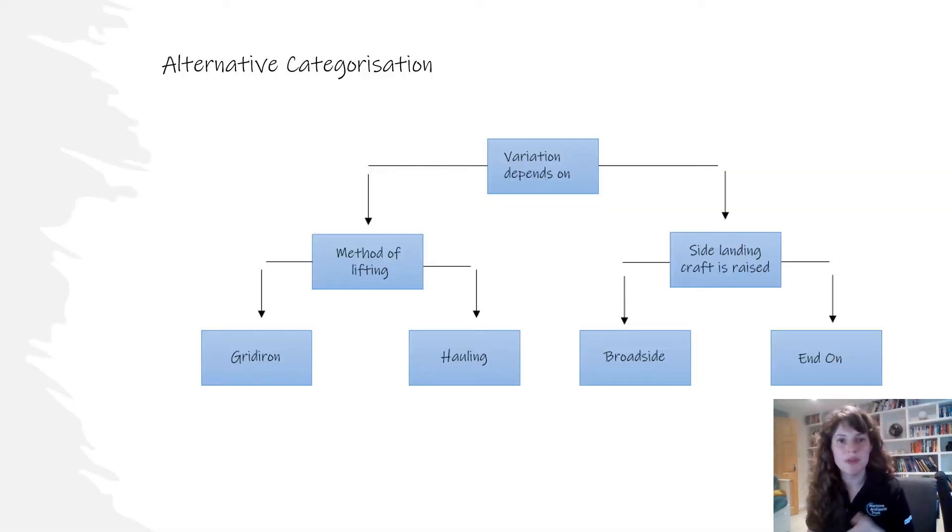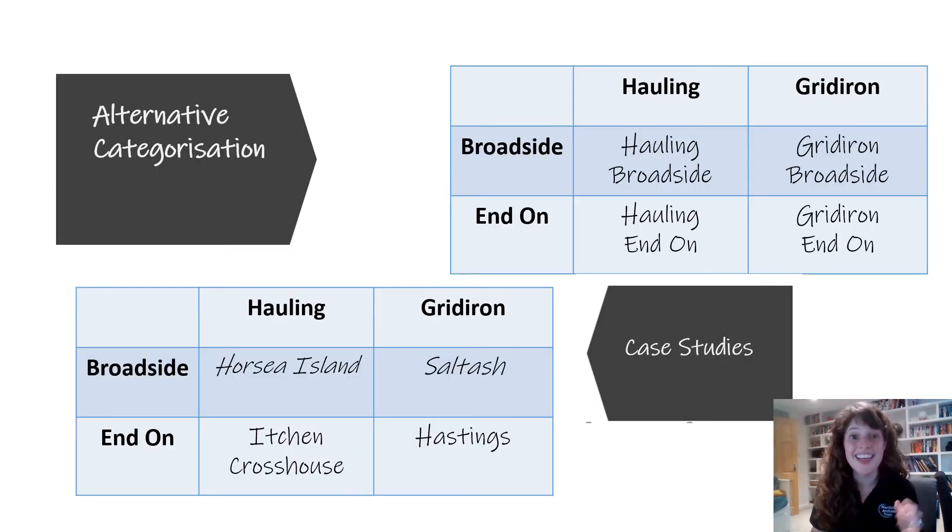The slips are now split into four types rather than three. It asks both how the craft is raised and the side the craft is raised. Once both questions are answered — picking one option from each — you put those answers together and get four clear categories. Now you have a much clearer idea of the slipway type you're examining and, based on other slipways of that exact typology, you already have a clear idea of how it operated, when it was built, and whether it needed a winch.